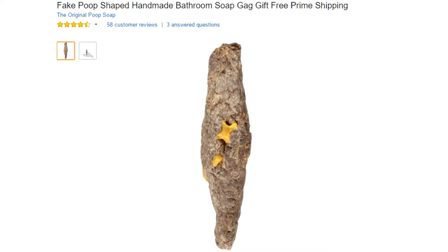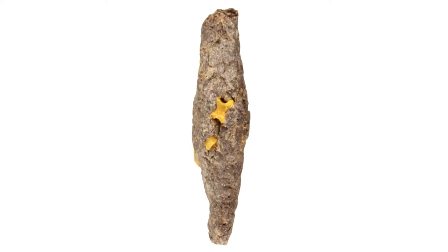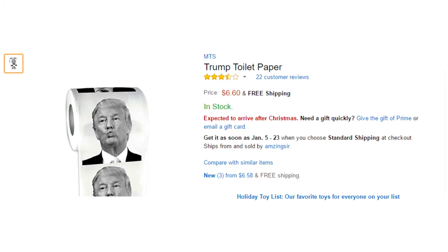Next we have the fake poop-shaped handmade bathroom soap. Moving on, we have the Barack Obama toilet paper and Hillary Clinton toilet paper. I guess this is good for those people who hate both Hillary and Obama. And oh yeah, there's also the Trump version.